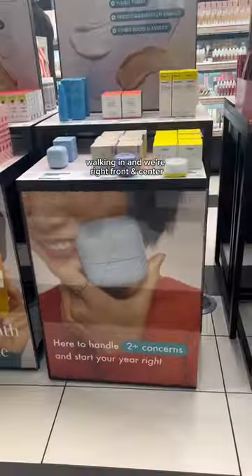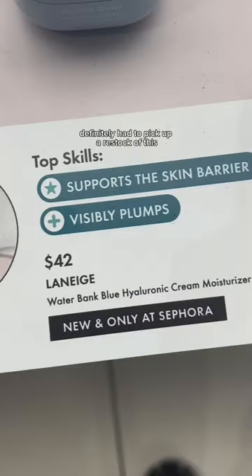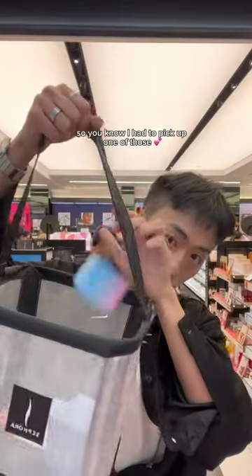Coming through to Sephora to check out some of the newest launches. Walking in and we're right front and center featuring one of my favorite products — the newly improved Water Break Cream Moisturizer. Definitely had to pick up a restock of this since it's one of my favorite moisturizers for the winter. They also had the newest Cotton Candy Lip Sleeve Mask, so I had to pick that up too.